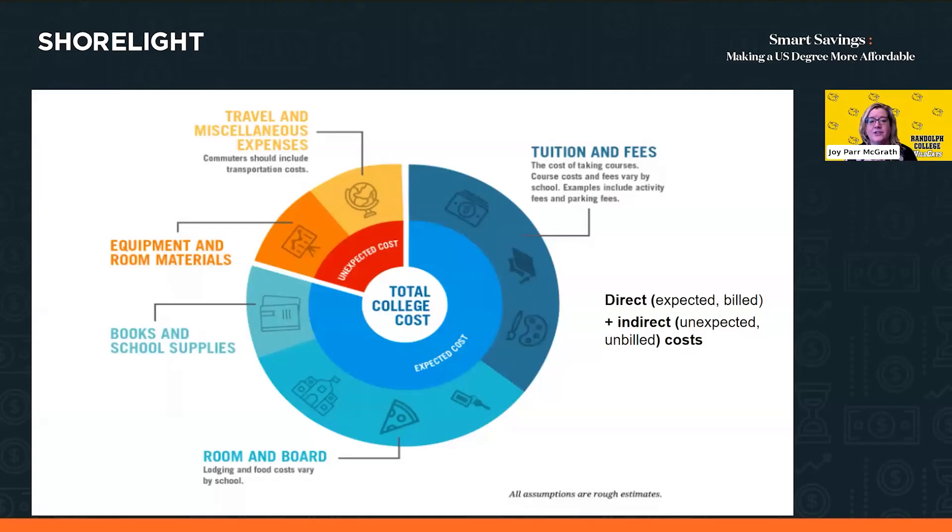Health insurance is an important and sometimes unexpected cost, but it is required — all international students must have a specific level of health insurance. That can usually run around a couple thousand dollars per year. Students each year might fall sick or break a leg, so having that health insurance really makes a big difference in knowing that you have that level of care.